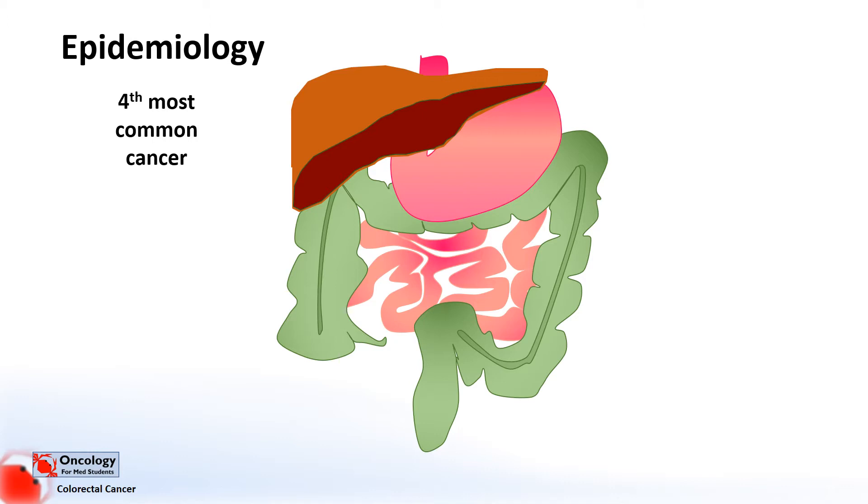Non-modifiable risk factors include age, so colorectal cancers are more common in older people, around 58% of those diagnosed over the age of 70. Family history is also important — if you have a first-degree relative, a parent, brother, sister or child, who has had bowel cancer below the age of 45, or two or more that have had it at any age, you're at higher risk.